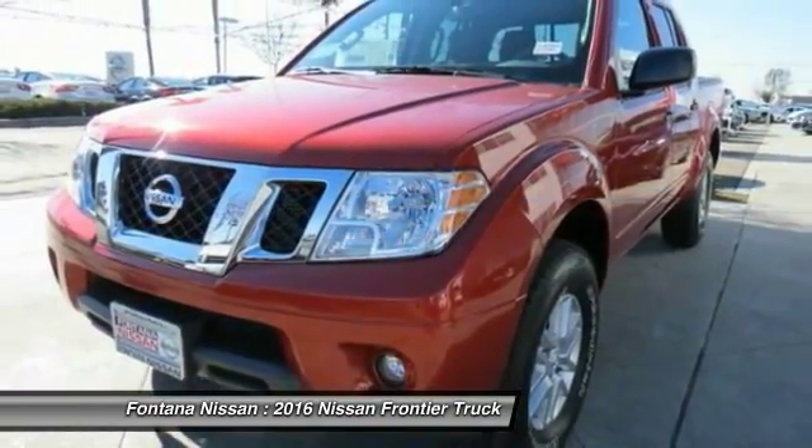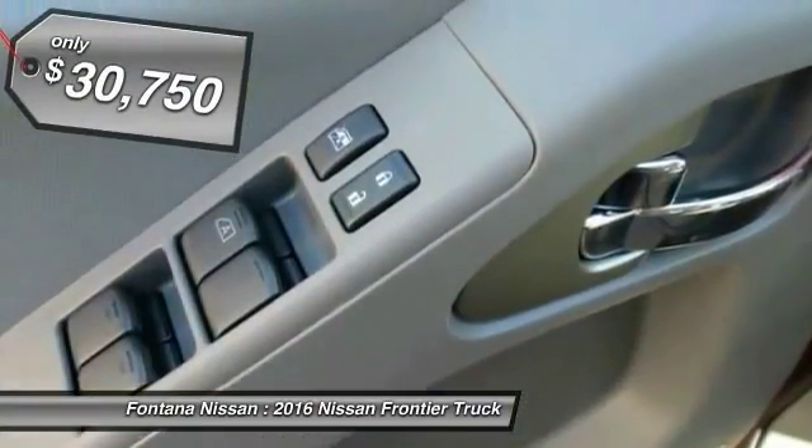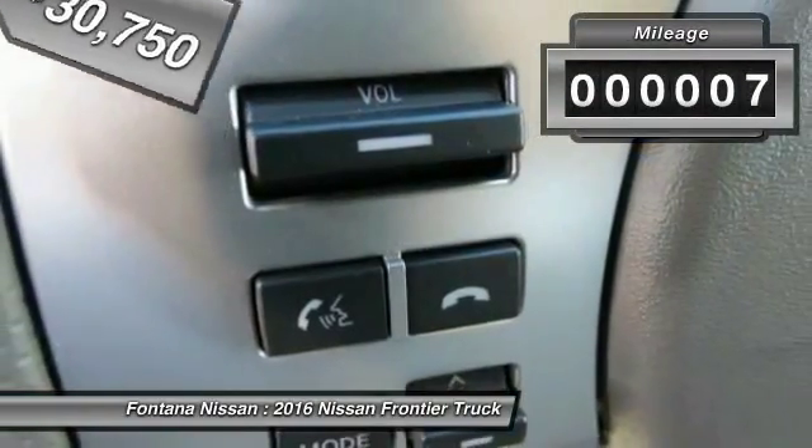The Frontier's interior comforts include cab versatility, under-seat storage, and seating for five, and is priced below $35,000. This vehicle has less than 100 miles.